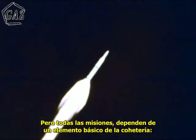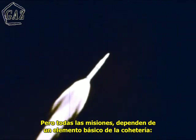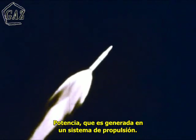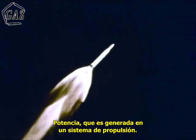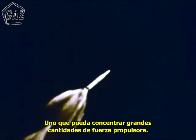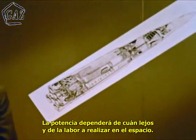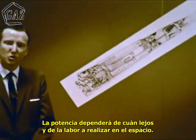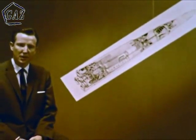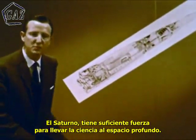But all the missions planned for Saturn hinge on one essential element of space rocketry: power. Power built into a propulsion system — a propulsion system capable of enormous, concentrated, reliable amounts of rocket power. For the level of propulsion power fixes how far we can go or how much we can do in space. In Saturn, the propulsion system has enough muscle to carry science into deep space.